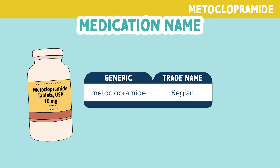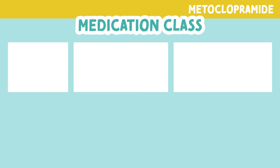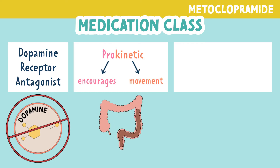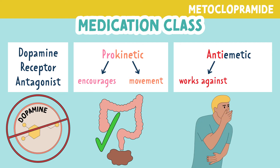Let's talk about metoclopramide. Metoclopramide, brand name Reglan, is a commonly seen medication in nursing practice. You may hear this drug being part of several drug classes, but first and foremost, this drug is a dopamine receptor antagonist. It's also known as a prokinetic — pro meaning encourages and kinetic meaning movement — so this drug encourages movement and motility in the GI tract. And lastly, it's widely known as an anti-emetic: anti meaning works against, and emetic meaning related to vomiting.